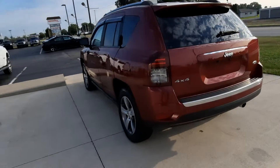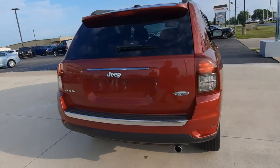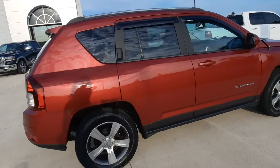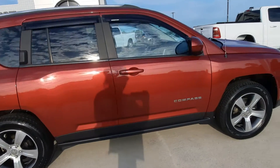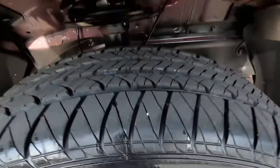This one is four-wheel drive. Outside looks good. Tires look good.